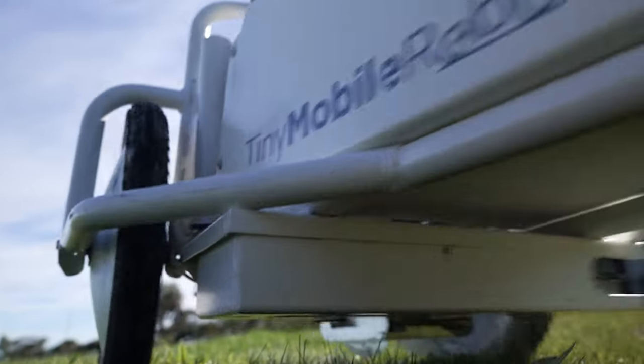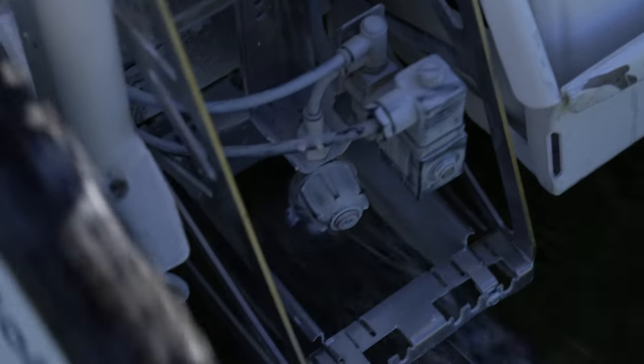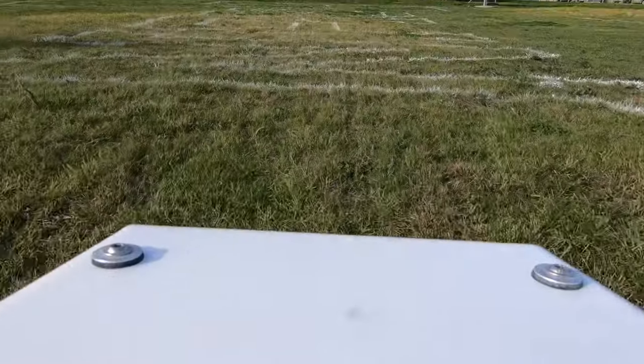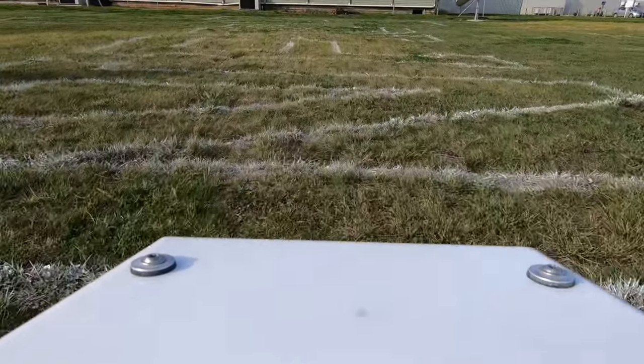Tiny Mobile Robots are a really good example of how high accuracy positioning can be used because they need to draw really straight lines across a somewhat rough environment.